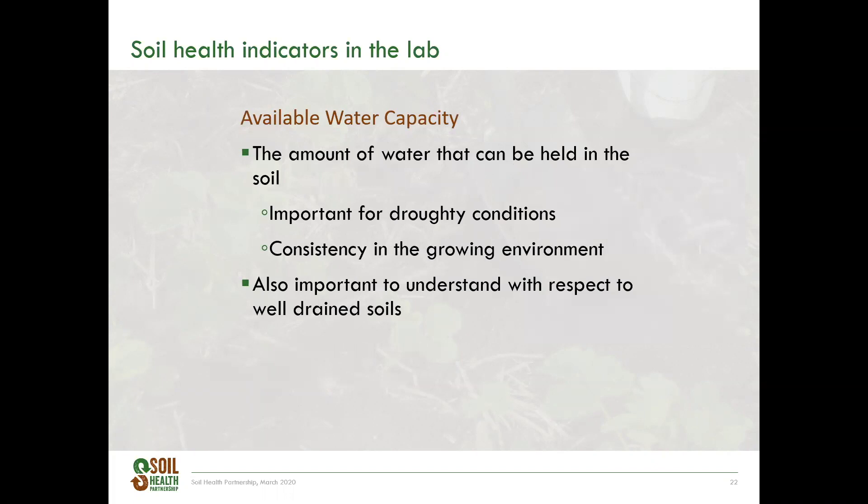Available water capacity is the total amount of water that can be held in the soil that is plant-available — the amount of water between field capacity and permanent wilting point. Although many of us aren't currently thinking about our soil's ability to hold water given recent wet weather, there will be concern in the future when things start to dry up. A goal of many growers is to improve their soil's ability to hold moisture, because soils with higher available water capacity have to be irrigated less. Available water capacity is determined by wetting soil samples and putting them under pressure to simulate field capacity and permanent wilting point, then measuring the difference in weight. To improve available water capacity, increasing the amount of organic matter in the soil can help.